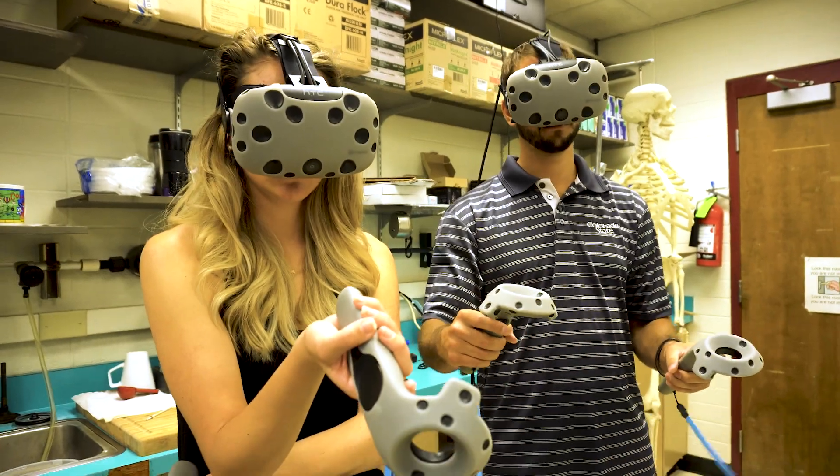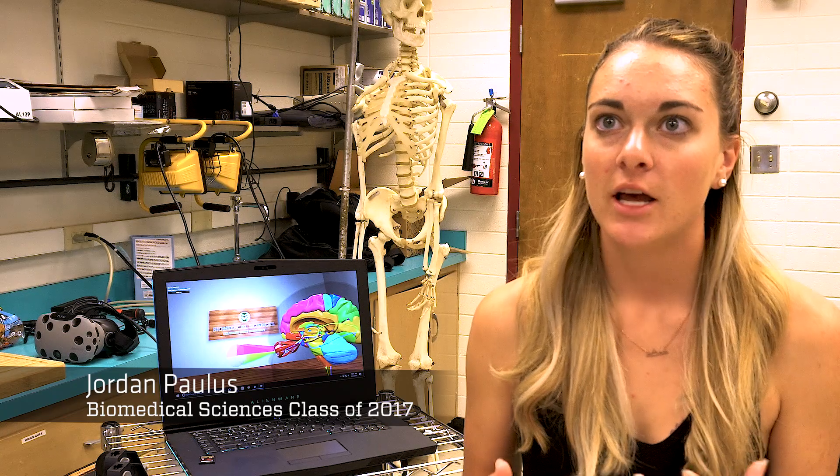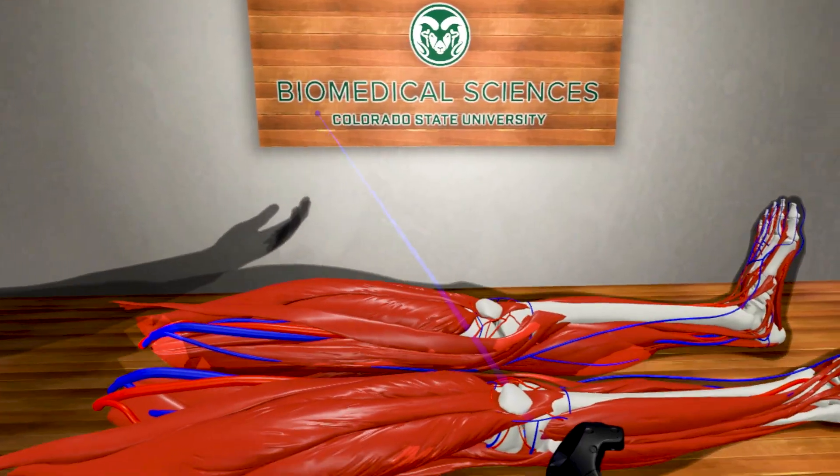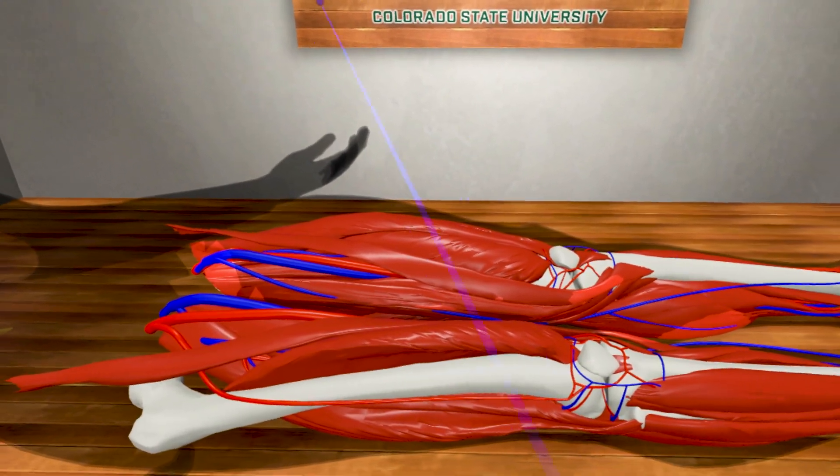The third ventricle is super, super helpful. You see these structures in the lab but a lot of the time you can't get deep enough to be able to see those intricacies. When you put it in virtual reality you're able to take away those layers one by one and actually invest in these structures and see what they look like.